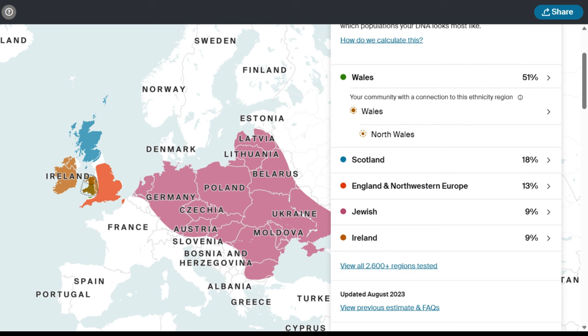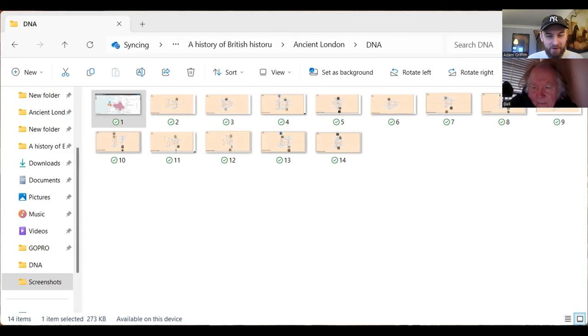No surprises to see that I'm half Welsh, which is fully Welsh on one side. But my mum's got a mixture of Scottish, English, Ashkenazi Jewish and Irish. There were some personal familial surprises in there which I'll go into another time. But yes, my genetics probably mirror the migration of the British people, with Scotland, England, Wales and Ireland all being in there.